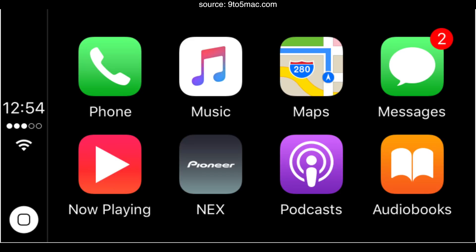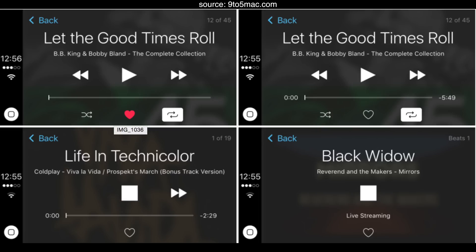CarPlay has also been updated. Unfortunately, this is a feature I cannot demonstrate here, so I'm going to refer to 9to5Mac, which does a really good job covering this. But CarPlay has been updated with some larger artwork, a new Now Playing screen with some new design tweaks. The Now Playing screen also has the favorite icon, which we're familiar with from the Apple Music app.